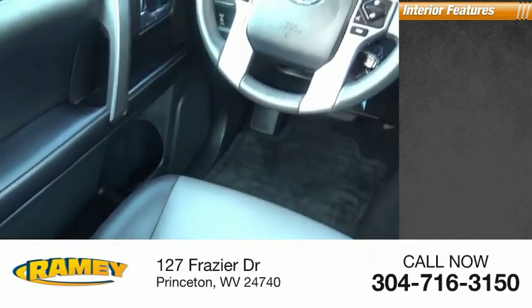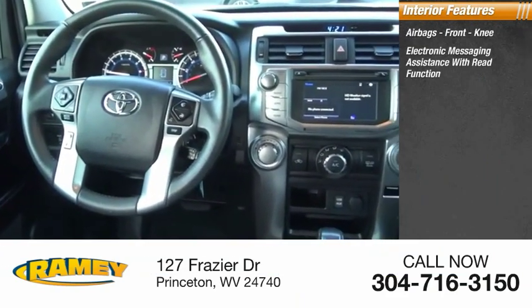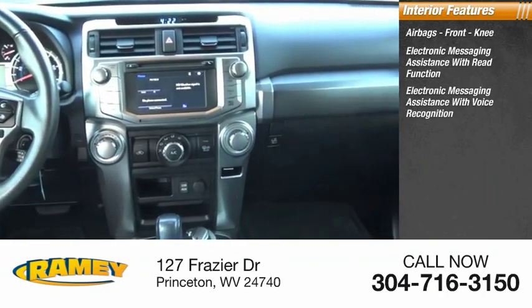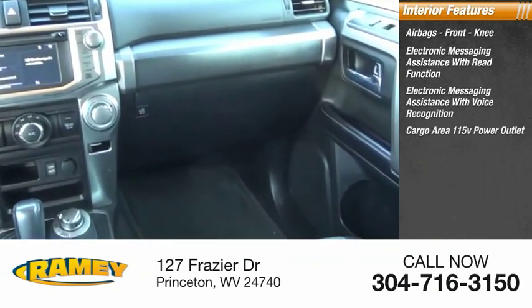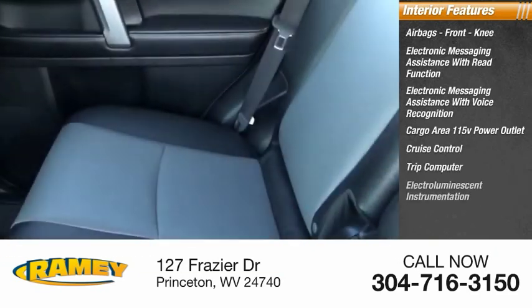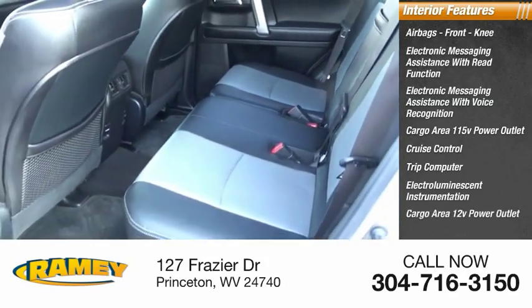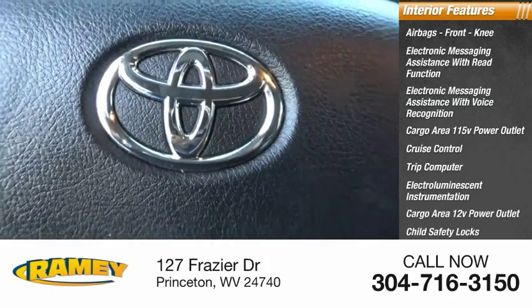Inside you'll find airbags, front knee airbags, electronic messaging assistance with read function, electronic messaging assistance with voice recognition, cargo area 115-volt power outlet, cruise control, trip computer, electro-illuminescent instrumentation, cargo area 12-volt power outlet, child safety locks, and multifunction display.